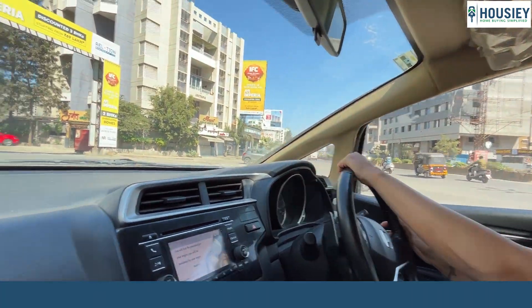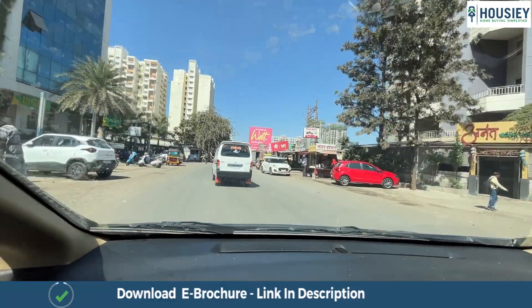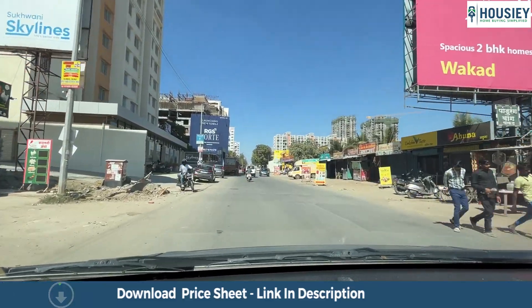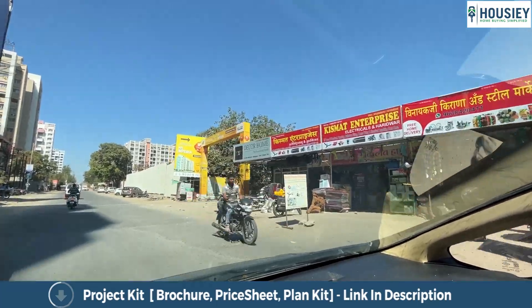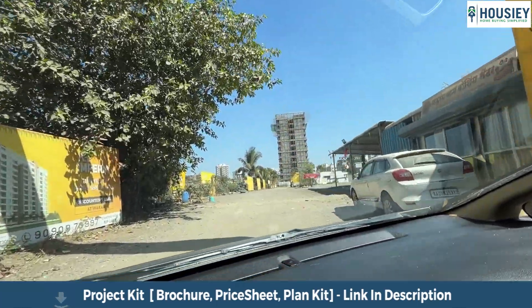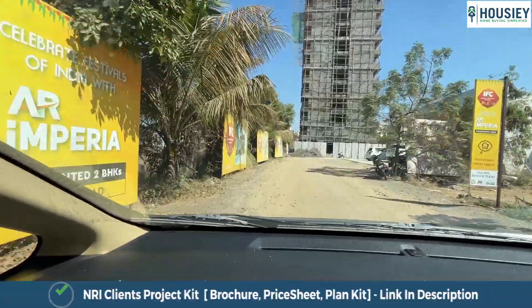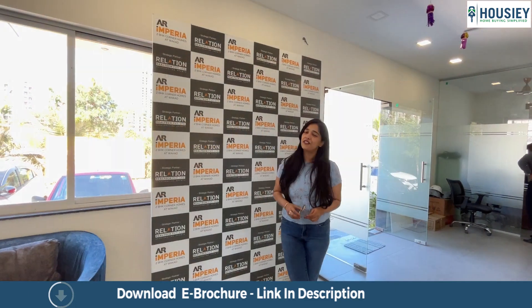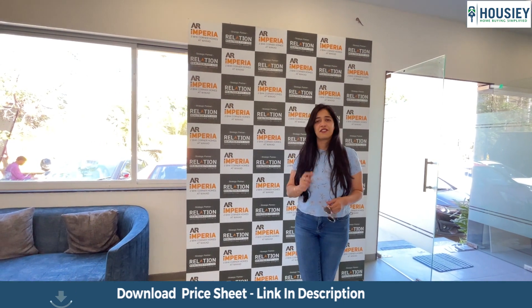Let's take a look at the entrance — here we are, driving towards AR Imperia. Here we are at AR Imperia, the famous project for the 2BHK corner homes. They've got only four apartments on every floor and every house is a corner flat, so you get extreme privacy.